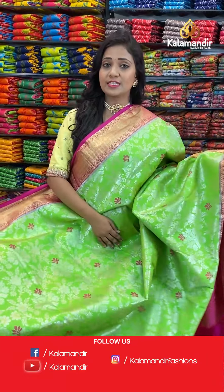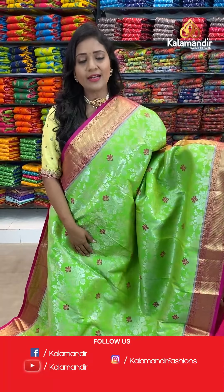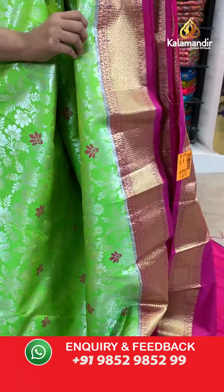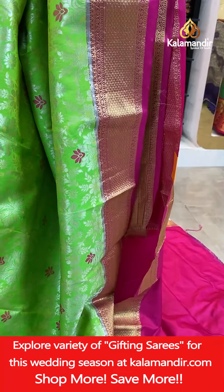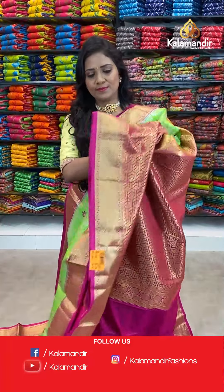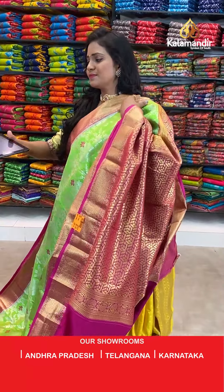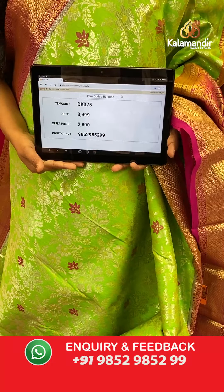Here we go with this great, always perfect traditional combination — it's a parrot green and pink, all over body floral zaal. Border contrast medium with the diamond brocade. Pallu contrast geometric brocade design. Contrast plain blouse along with the border. Saree code DK375, actual price 3499, final price 2800.